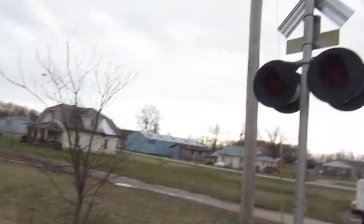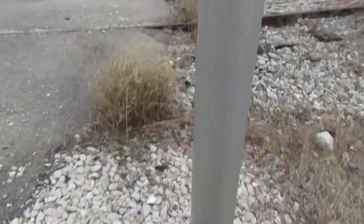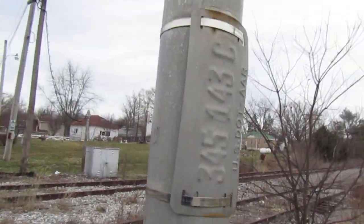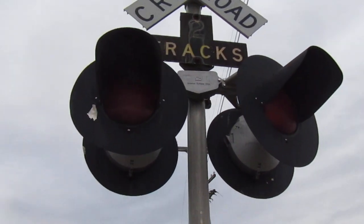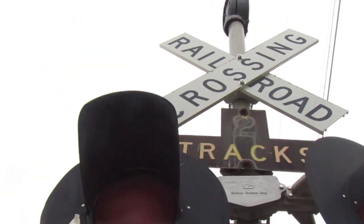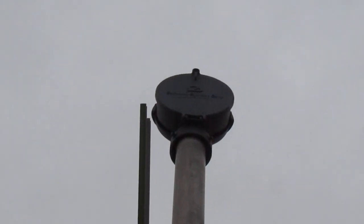Here we have the second signal, which is different from the first. We've got another safe tram base — this one's missing its emergency information, but it does have a DOT tag. Then we've got some safe tram 12x24 inch lights. There's an inverted two-track sign, and the bell at this crossing is the safe tram mechanical bell, and it's pretty cool because it's actually painted black — you don't see that too often.